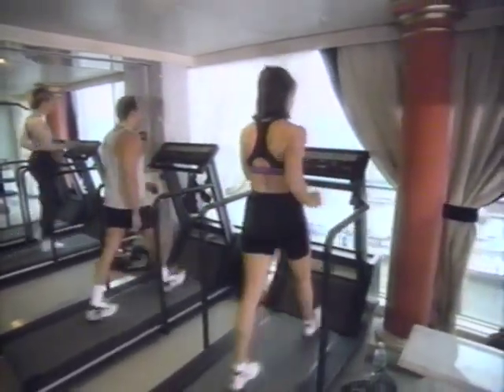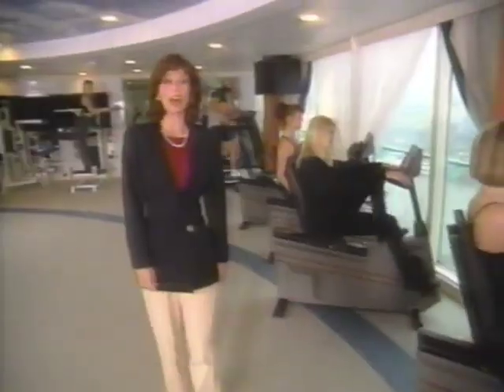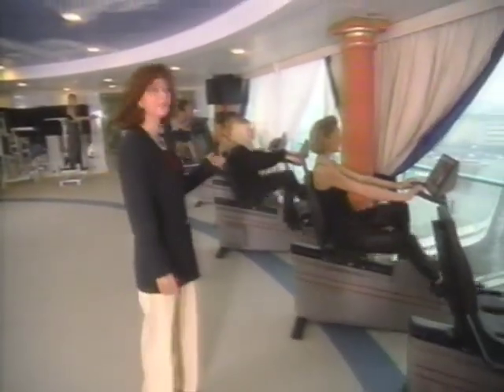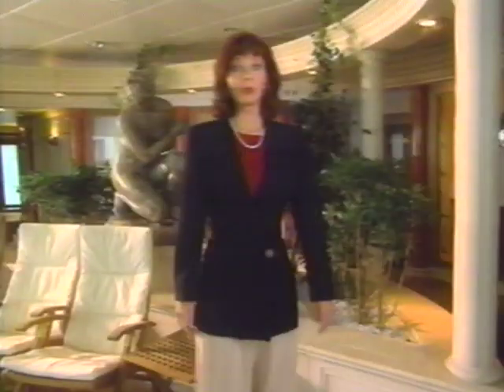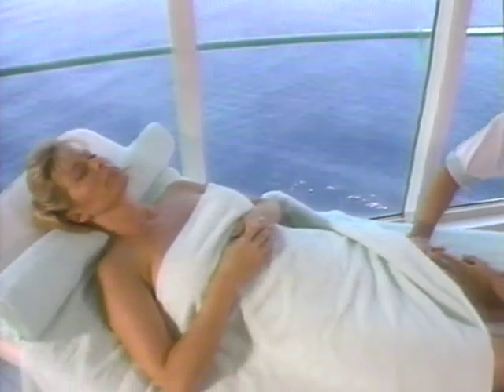Let's have a look at the Ship Shape Center and Spa here on board the Splendor of the Seas. As you'll find on nearly all Royal Caribbean vessels, only the latest in exercise machines and aerobics classes. Enjoy herbal therapy treatments, whirlpools, the beauty salon, Finnish sauna and steam bath — with windows just about everywhere, even in the massage rooms.